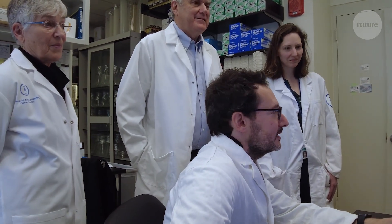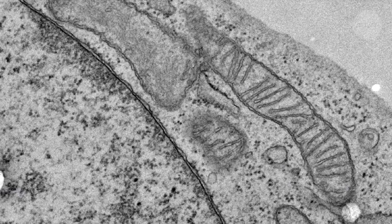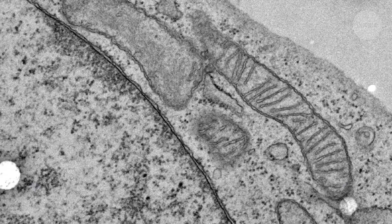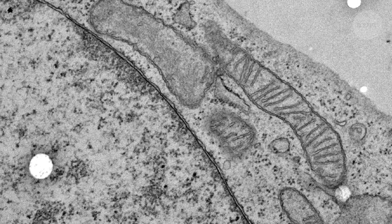But for now, it's fair to say that these little organelles that we all know from school are a lot more complicated than we thought, and likely have more mysteries to uncover in the future.